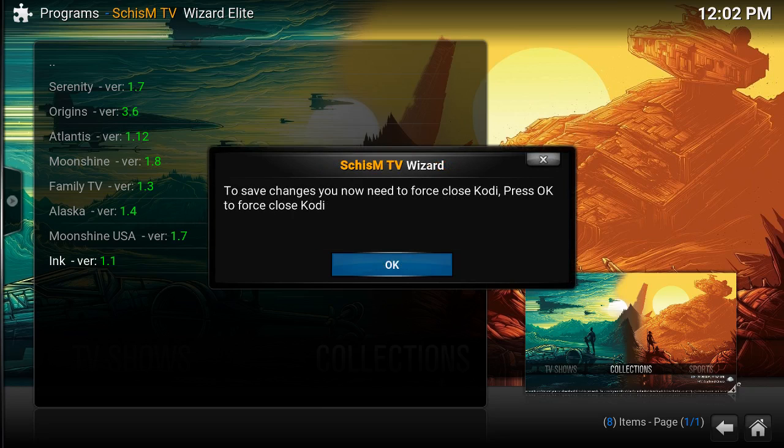Before you begin, don't hit OK just yet. If you have a PC or Mac you can proceed with hitting OK. If you have an Android box, just unplug it directly from the power source, wait a couple of seconds, plug it back in, and you should be good to go.